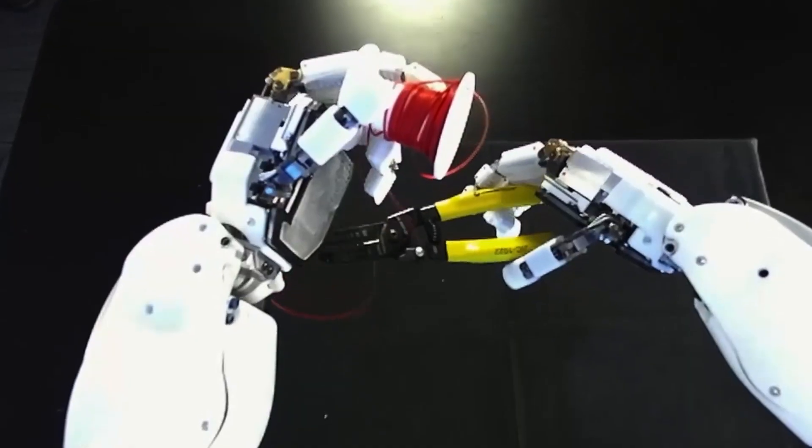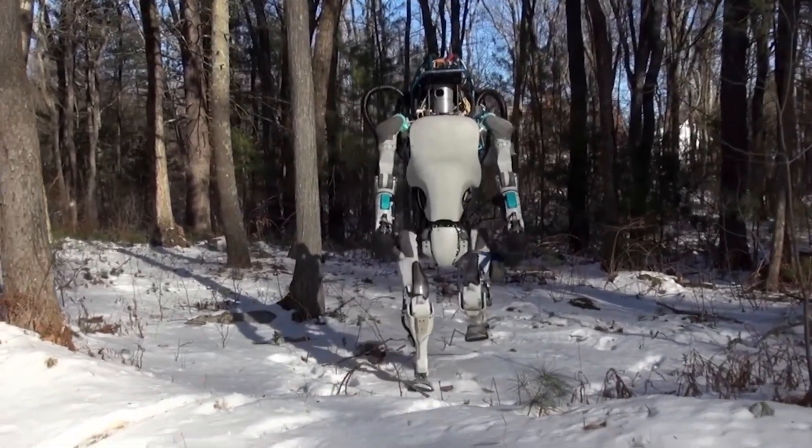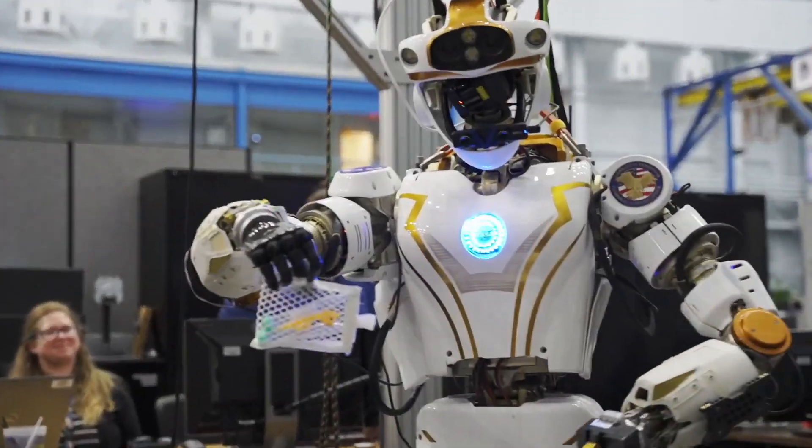Tychobot can work with a variety of tools and use interfaces made for people. In contrast to Earth's ground-walking robots, it uses an innovative form of mobility that resembles how people move in space.